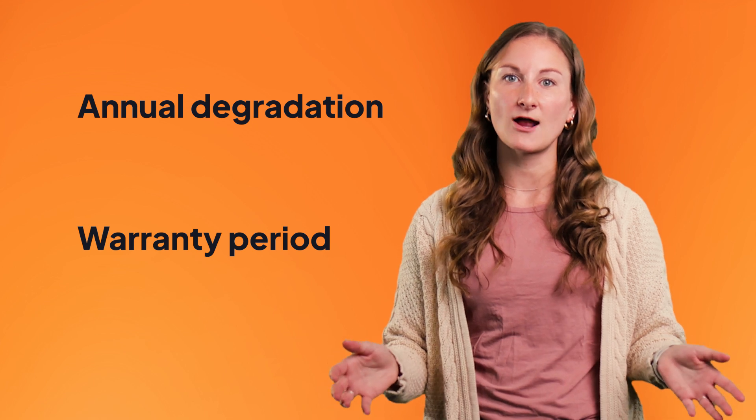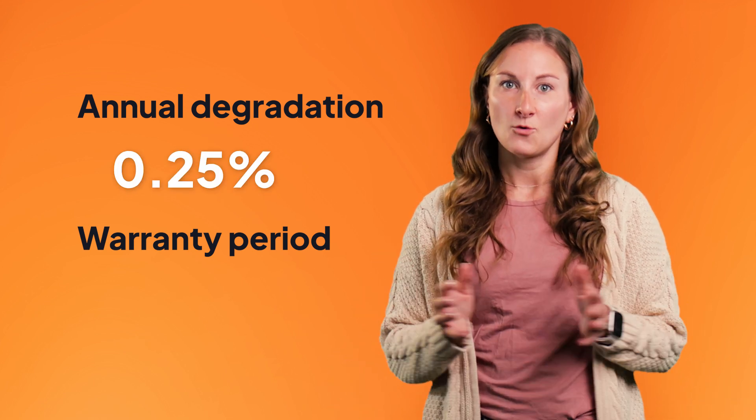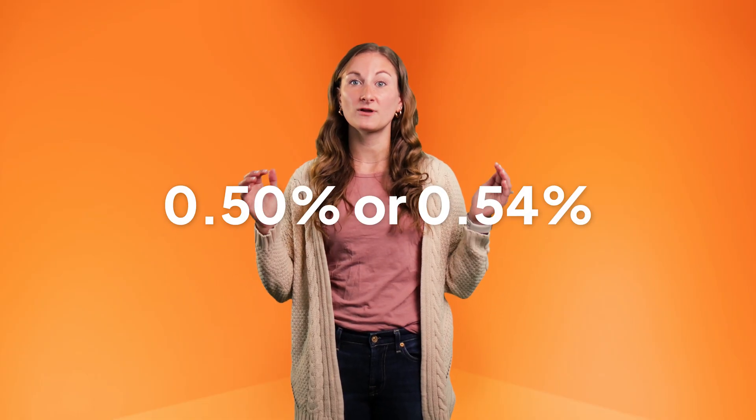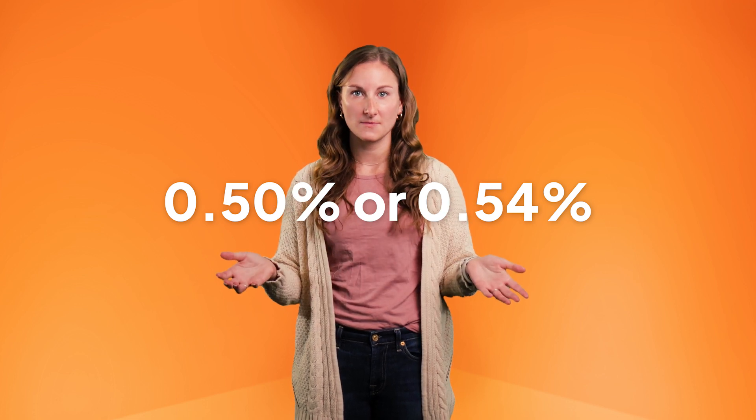The best solar panels' power output won't degrade more than 0.25% annually within the 25-year warranty period. Tesla only guarantees its panels won't degrade more than 0.5% or 0.54% annually, depending on the model. This means that as your solar panel system ages, Tesla solar panels will produce a lot less energy than other leading brands.